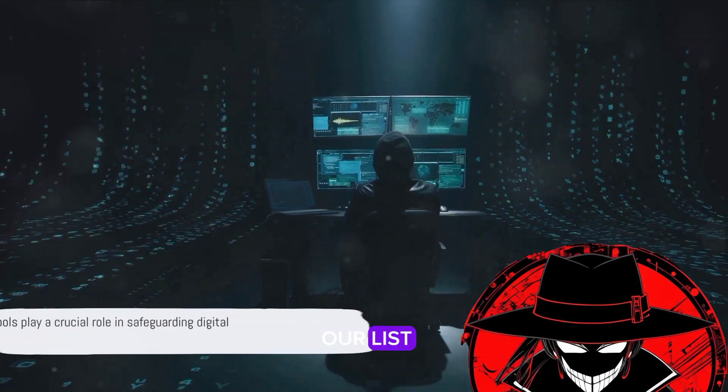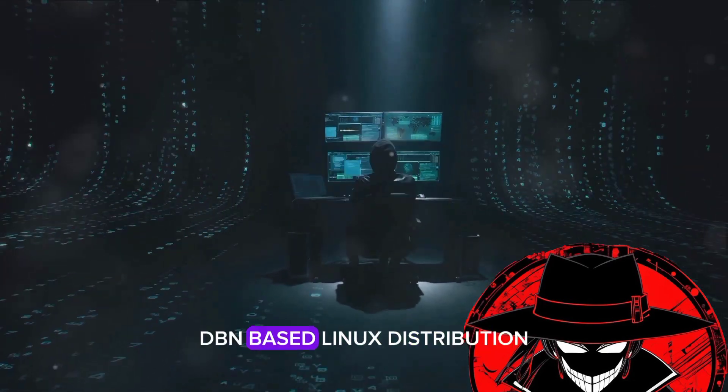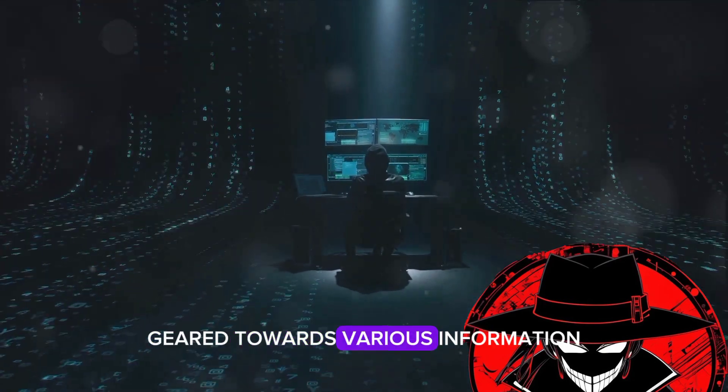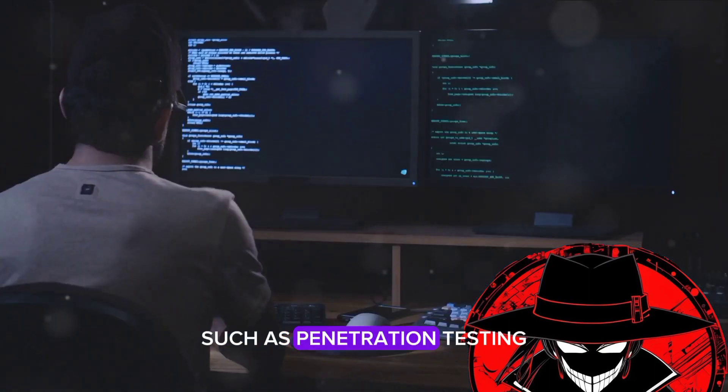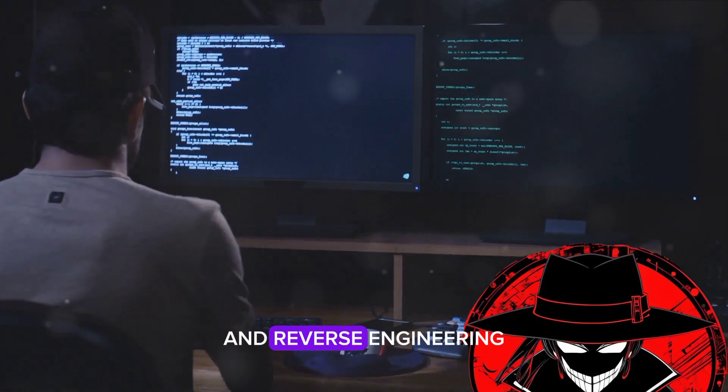And finally, at the top of our list, we have Kali Linux. This is an open source, Debian-based Linux distribution geared towards various information security tasks such as penetration testing, security research, computer forensics, and reverse engineering.